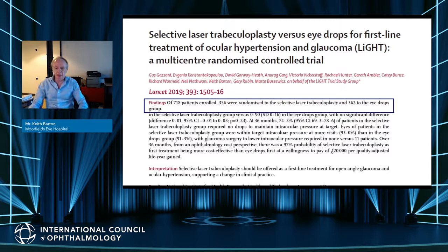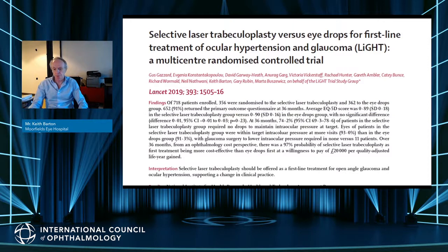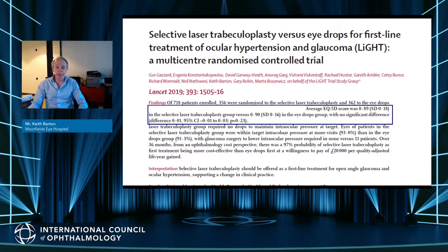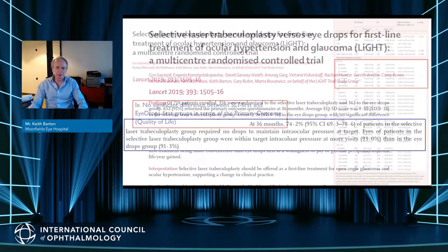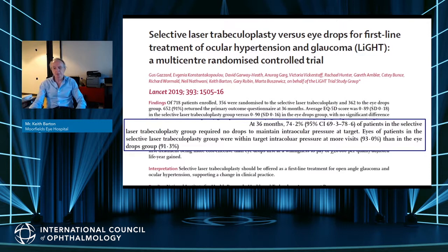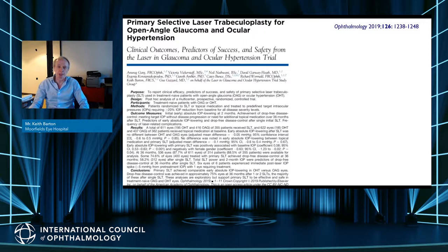Throughout the study from the start, the EQ-5D was similar between the two groups at each measurement point. However, at 36 months, 74% of the SLT group were medication-free and within target pressure at 93% of visits, compared with 91% in the drop group. 74% were medication-free after SLT, although only 58% were medication-free after one SLT — some required two treatments.